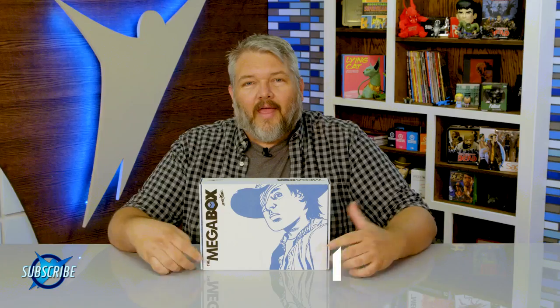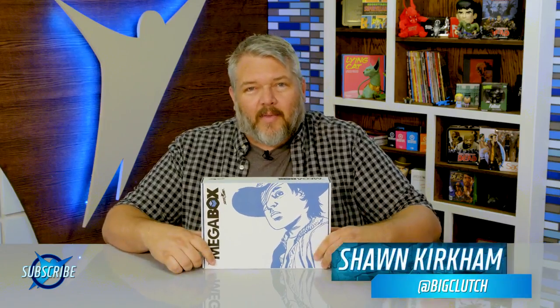Oh, am I supposed to go? I didn't hear action. I thought this was a professional film set. Hey guys, what's up? It's Sean Kirkham from Skybound, AKA Big Clutch.